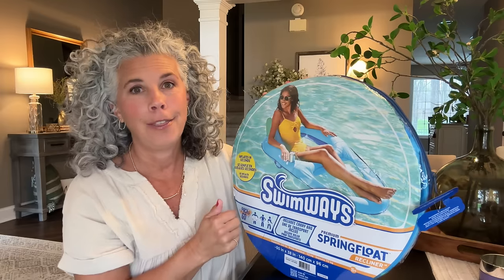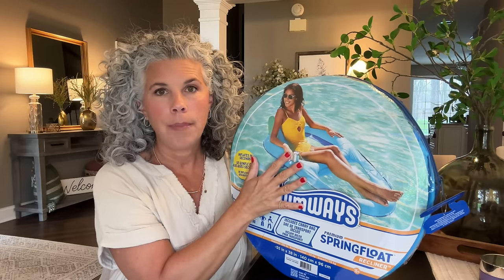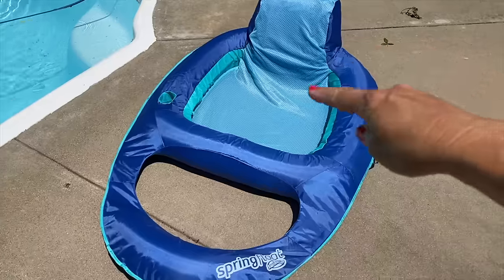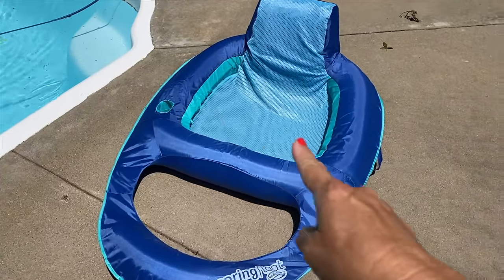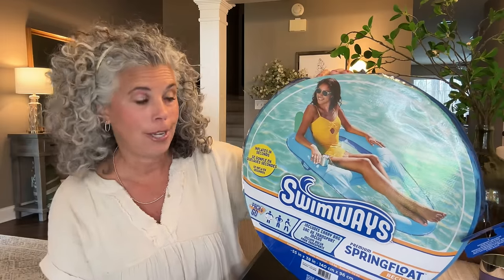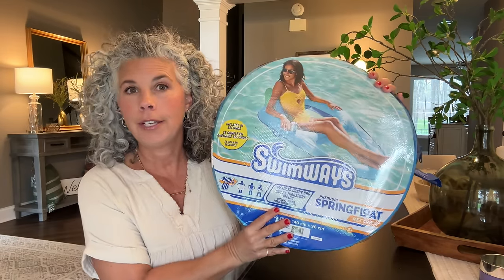He also ordered my favorite pool float — the SwimWays reclining pool float. They redesigned them with new colors, and he got me one as a surprise. I don't like to lie flat in the pool; I want to sit up slightly with my bottom and feet in the water and a cup holder — this is the perfect float. It comes in green and blue or blue and pink, and now in a regular and super size for tall people or two people. It comes in a carrying case so you can fold it up and store it for winter.